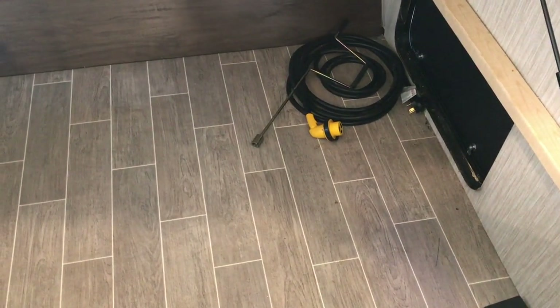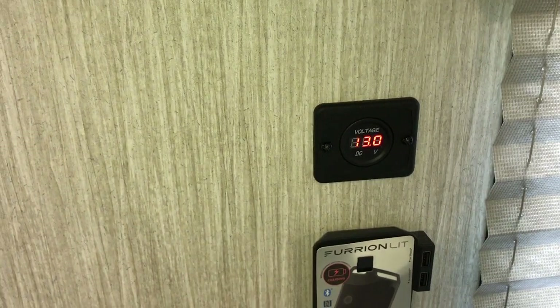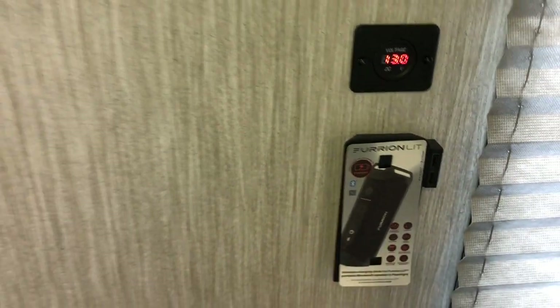One thing that's pretty nice about the Cherokee is it has a lift-up bed so you can see all the storage underneath. There's your power cord — you can access this from outside or inside. And this here is from the solar charger on the roof, so that's already pretty much going all the time.